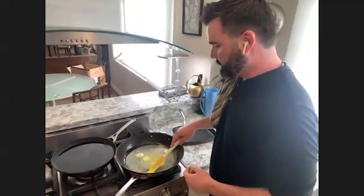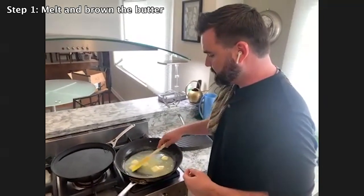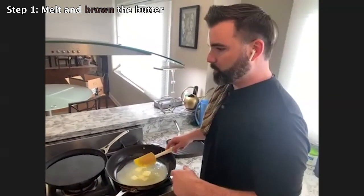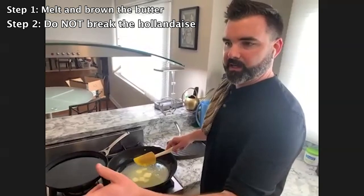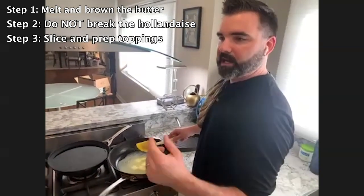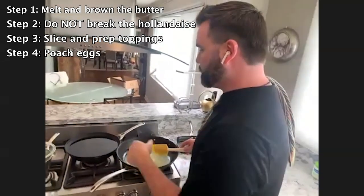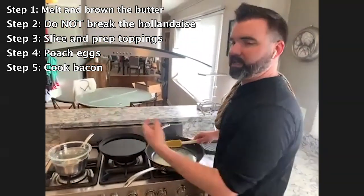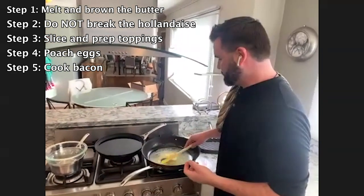Once this is all done, if I don't break the hollandaise, then we're going to chop the tomato and avocado, poach the eggs — which is what this here is for — and then we have some bacon that we can cook as well.